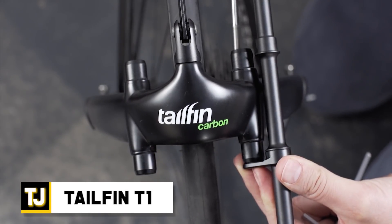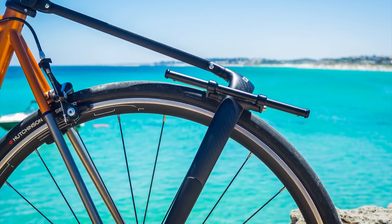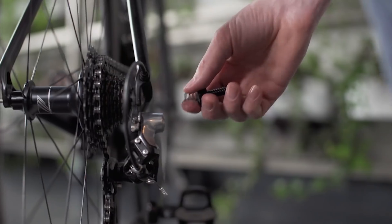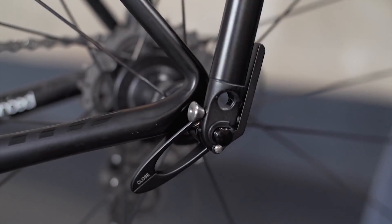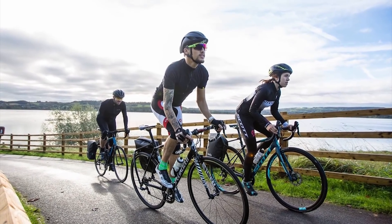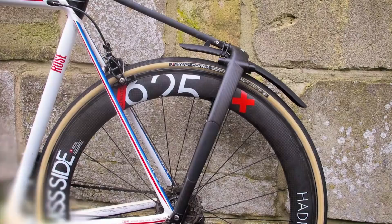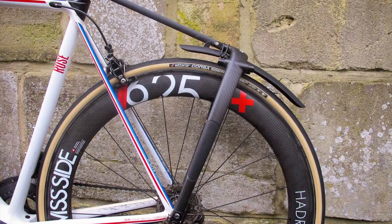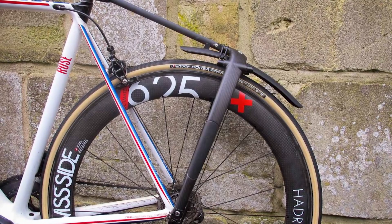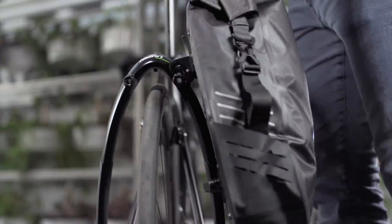Tailfin T1 — the Tailfin T1 carbon rack and companion waterproof pannier bike bags are a two-in-one system that weighs only 275 grams and can be attached to any road bike without tools in only a few seconds. Each pannier pack has a 24-liter capacity and weighs only 600 grams, safely storing all your belongings without you having to worry about them getting wet or otherwise being exposed to the elements. This keeps all your gear safe and secure, letting you ride in style at the same time.